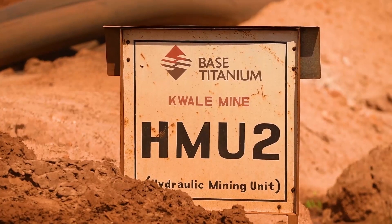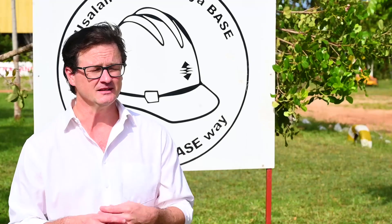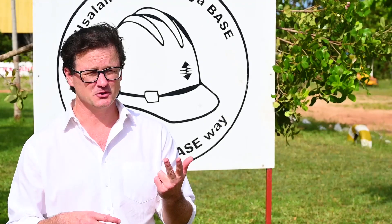BASE Titanium is Kenya's first large-scale mining operation. We mine three minerals here: ilmenite, rutile, and zircon. Ilmenite and rutile are your two titanium oxide products, and zircon is a third product — a zirconite — but occurs concurrently in the ore body here.